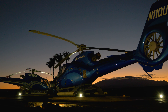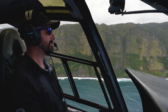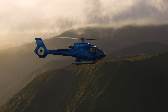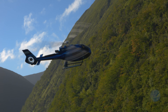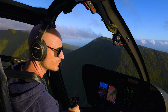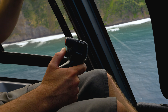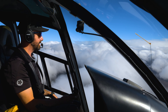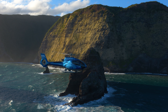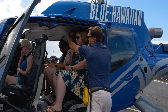We've gone to a fleet of primarily the EC-130s. We've got both the B4 and T2 models, and we fly both of those here at the Waikoloa heliport. One of the big reasons for choosing that model is that it was designed for helicopter sightseeing. There's great visibility around the aircraft so guests are able to see regardless of which seat they're in, along with a lot of technology for anti-vibration, giving you a very smooth and comfortable ride.